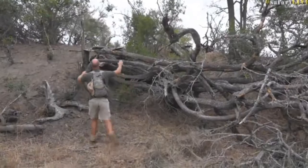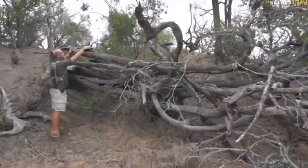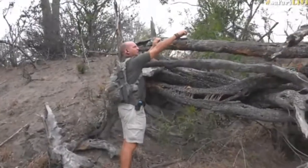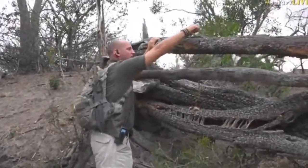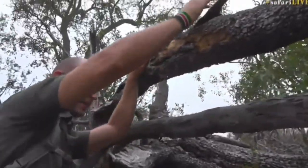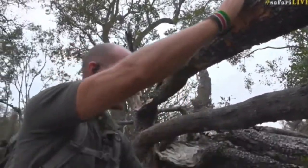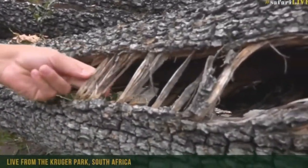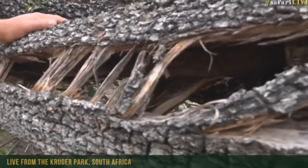Fungus managed to get into the tree and eat away at what is relatively hard wood. I shouldn't be able to bend this, but I am because of the fact that there is some rot that happened. And you can even see here where it tore apart as it was falling — not the healthiest of trees.